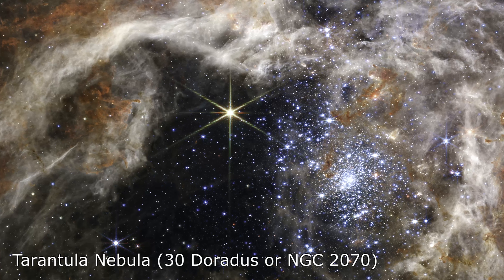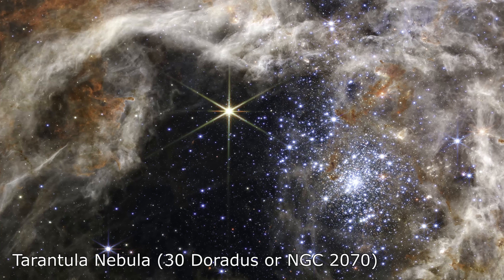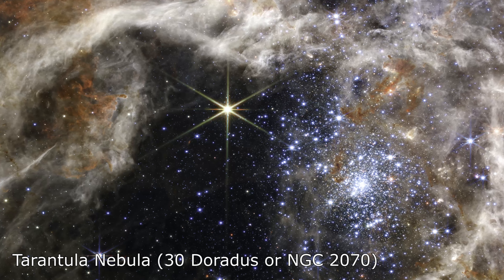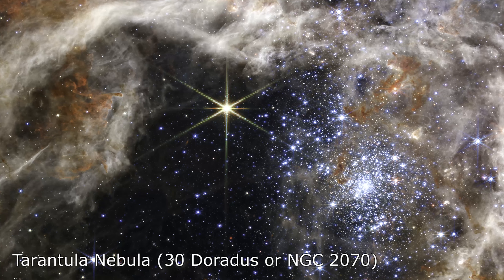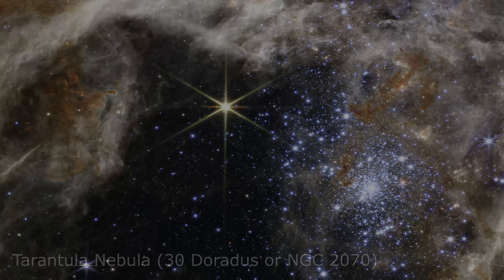The Tarantula Nebula is also home to a number of other astronomical phenomena, including supernova remnants and pulsars. The Webb Telescope's observations of the Tarantula Nebula will help astronomers better understand the processes of star formation and evolution in these kinds of massive, complex star-forming regions.